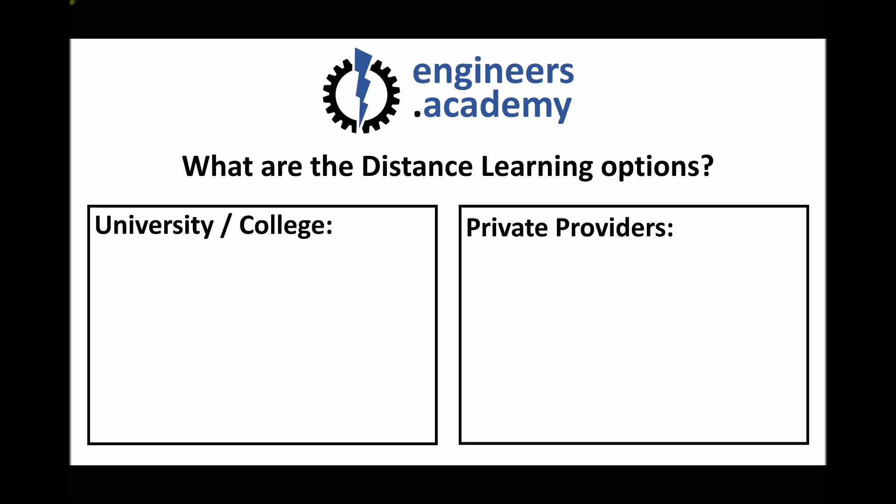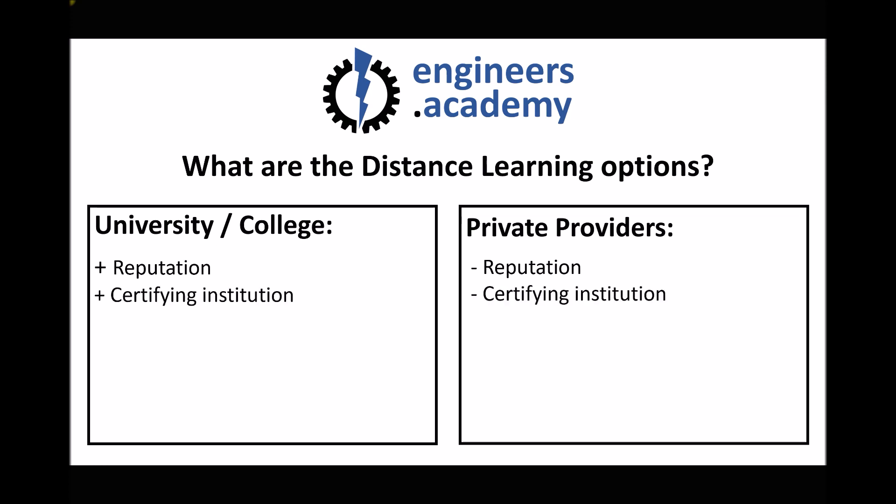The first point worthy of discussion is reputation. Long-standing universities and colleges would be expected to have a good reputation, whereas some lesser-known private providers might not. This is most important in terms of who becomes the certifying institution — when you complete your HNC you'll receive a certificate with the name of an institution on it. Would you prefer it awarded by a recognised college or by an unknown private provider? Future employers may ask to see that certificate.